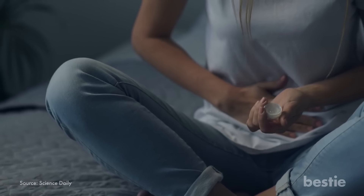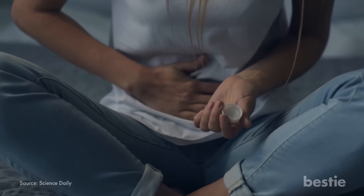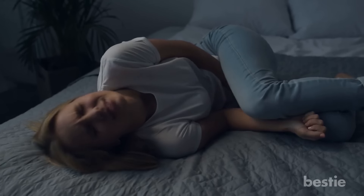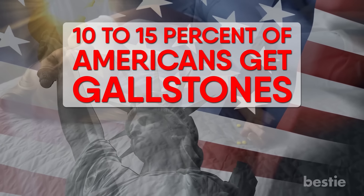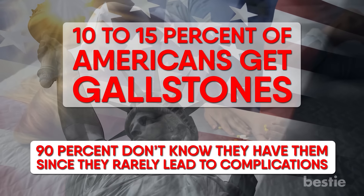Number 6: Gallstones. Gallstones occur when small, hard deposits — usually made of cholesterol — build up in the gallbladder, the organ that holds digestive juices known as bile. You may develop just one gallstone or many, ranging in size from a poppy seed to a golf ball. About 10-15% of Americans get gallstones, and 90% don't even know they have them since they rarely lead to complications.